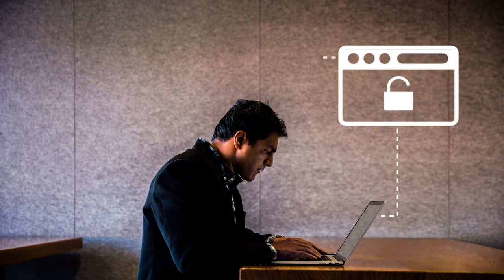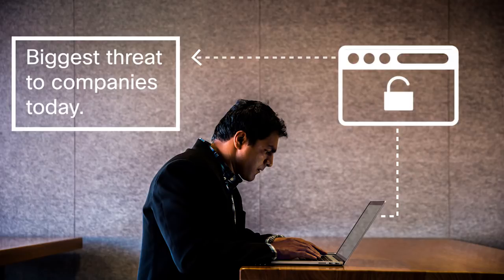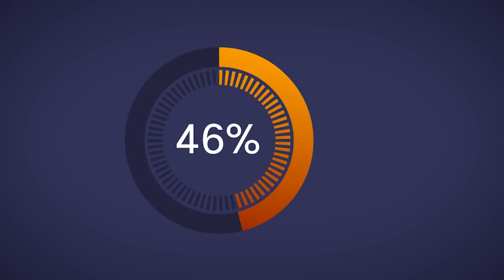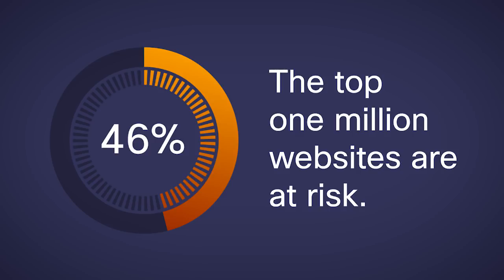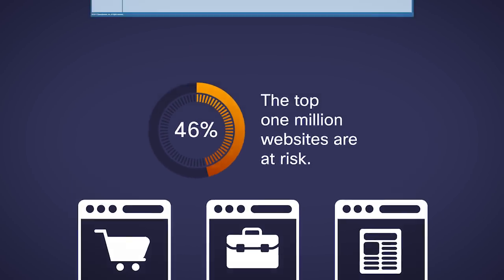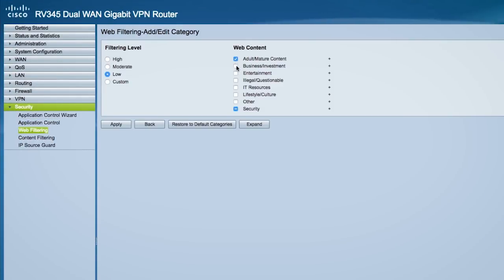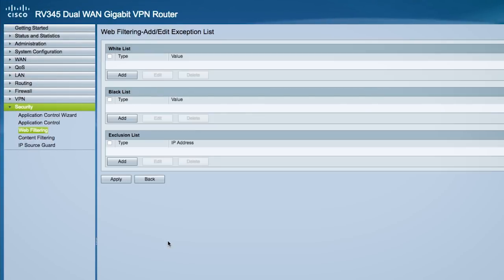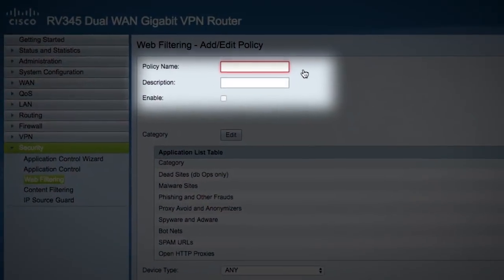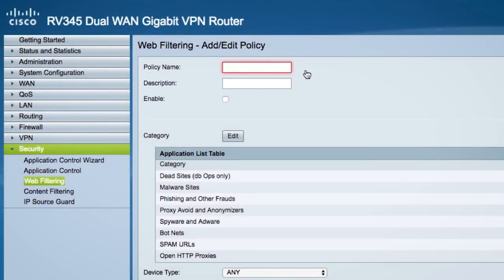Employees surfing unsecure websites pose the biggest threat to companies today. According to business analysts, 46% of the top 1 million websites are at risk. Even shopping, business, and news sites are affected. Blocking unwanted categories and dynamically blacklisting dangerous websites based on real-time web reputation scores, as well as setting individual policies for internet applications, help keep your network safe and your employees productive.